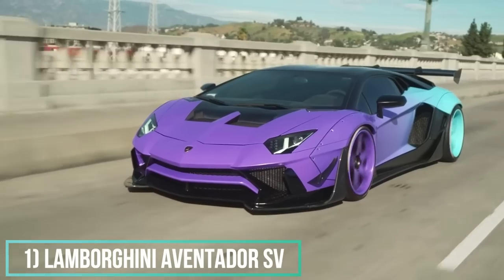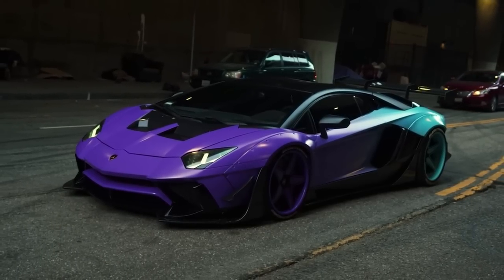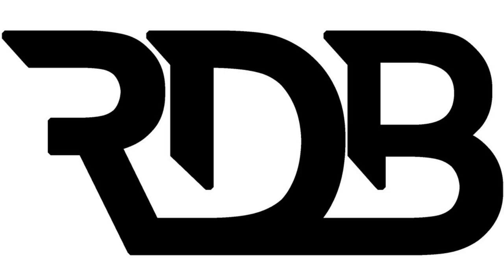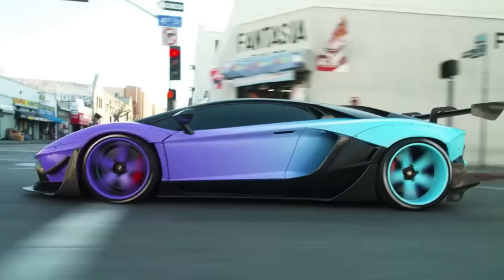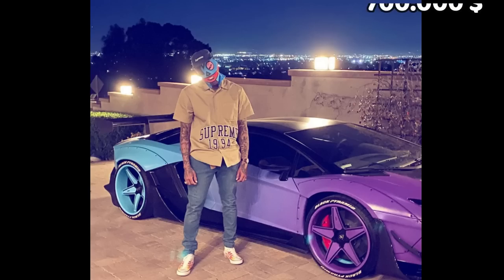Number 1: Lamborghini Aventador SV. This is probably one of the wildest Lamborghinis you've seen. Chris Brown got it in red, and he decided to bring it to RDB LA to customize it with a full widebody. The car has 750 horsepower in a V12 engine. Without options, the price of the car is $500,000, but Chris's can easily reach $700,000.